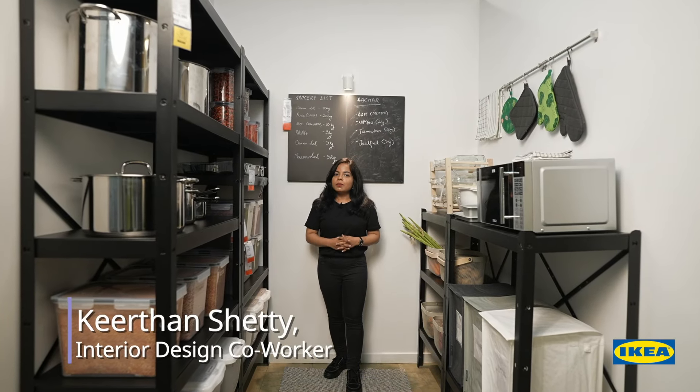The pantry is the lifeline of any kitchen — a space where you can store all your essentials for preparing, cooking and eating. Wouldn't it save you time if you had a well organized pantry where you can find the things you need easily? Hi and welcome back to IKEA 101.